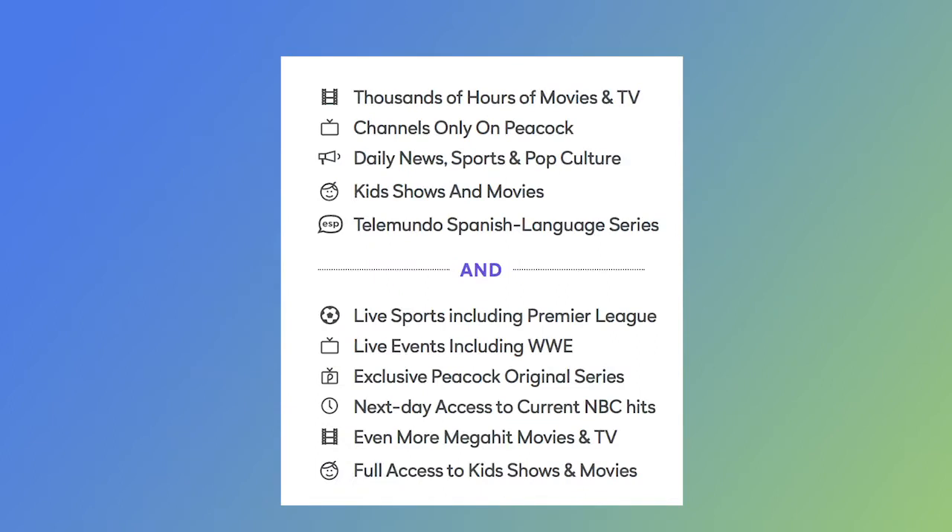Peacock Premium includes all of that, plus live sports from the Premier Soccer League, exclusive original series, next-day access to current NBC hits, and more movies and TV shows. You'll also enjoy full access to all of Peacock's movies and TV shows for kids. This is significant because it includes everything DreamWorks has made for kids and a lot of great content.